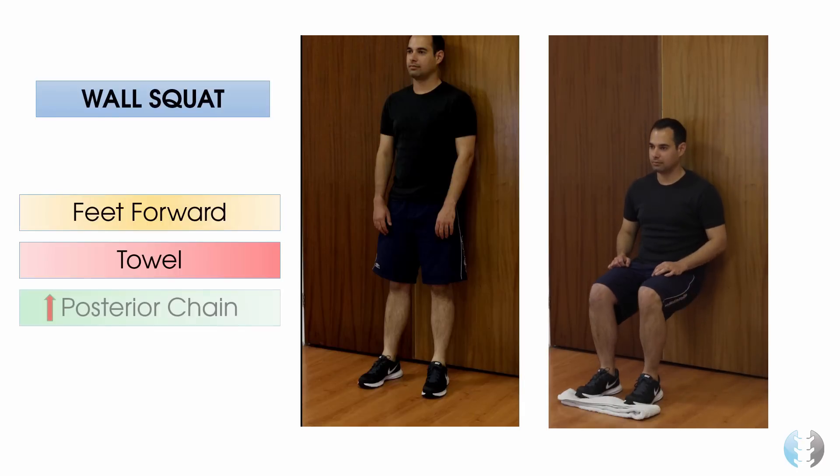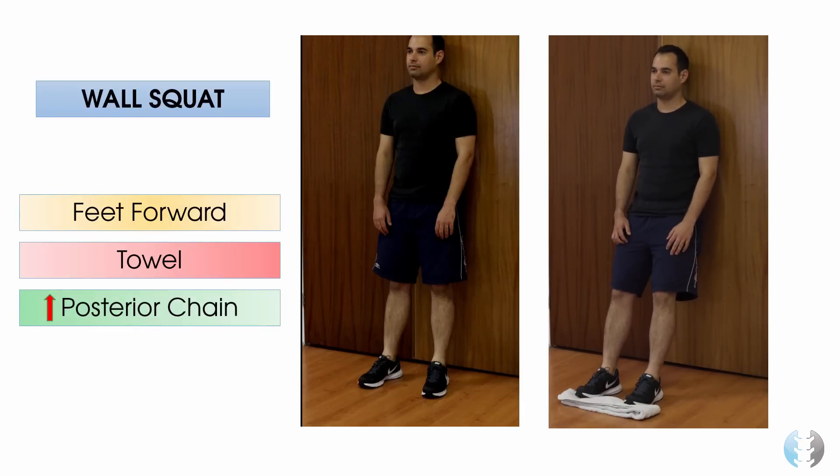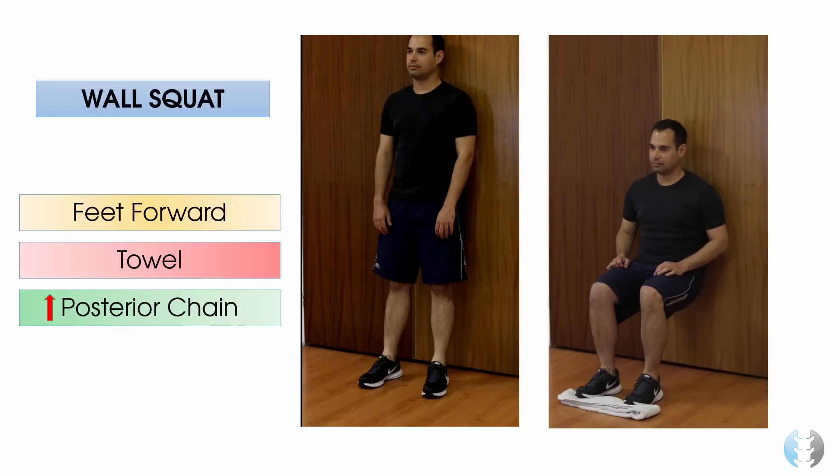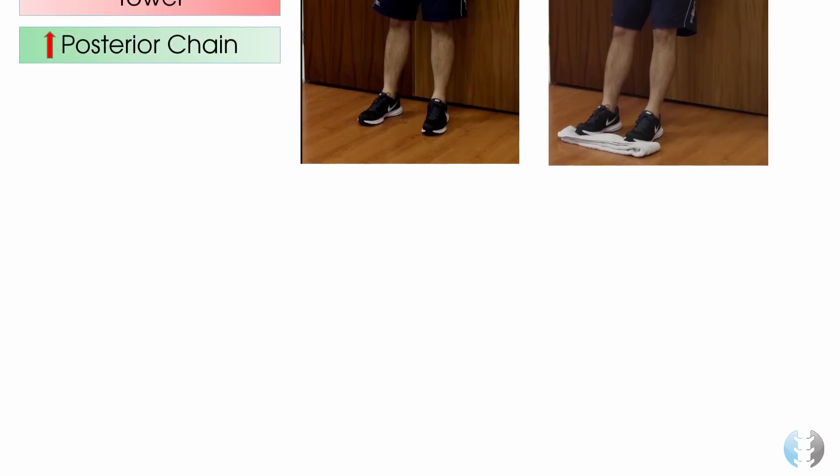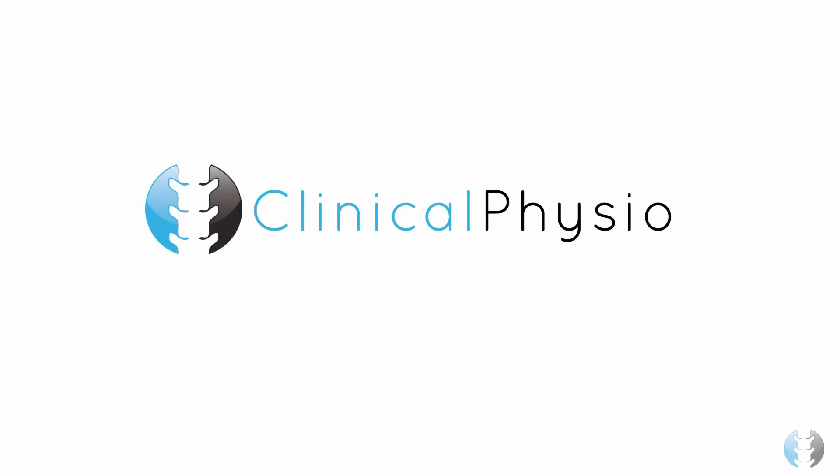This increases activation of the posterior chain, including the hamstrings and the glutes, and reduces irritation on the patellofemoral joint. Make sure however that you only ask your patient to dip as far as their pain allows. So that's all from me — thank you so much for listening, and for all our top tips join us again at clinicalphysio.com.